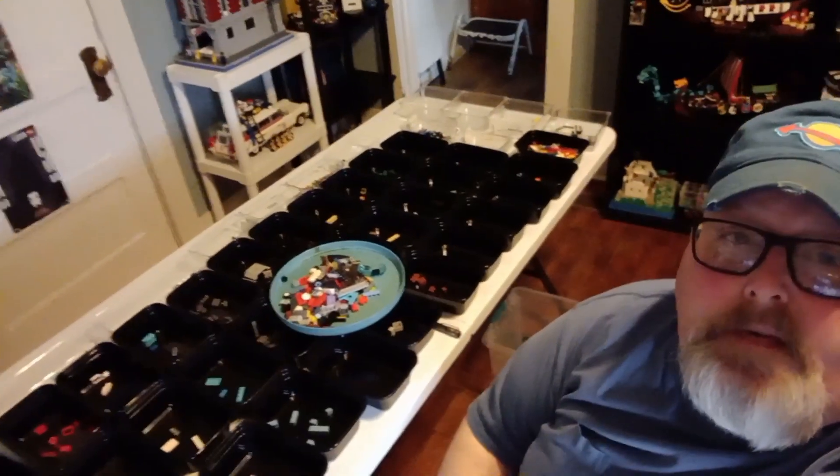Alright, a little recap — we are sorting away. Sometimes you find fun stuff in there. I hate sorting, but you gotta do it. We'll check back in here in a little bit.